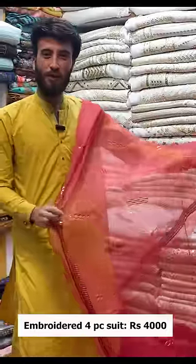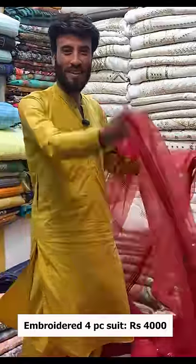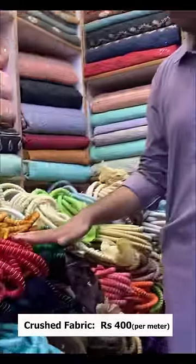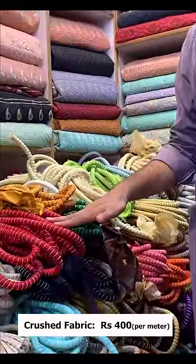Whatever you wear, they say, I'm going to wear a dress. It will be a dress. This is a plain crushed fabric. This is 400 rupees — that's the unstitched.